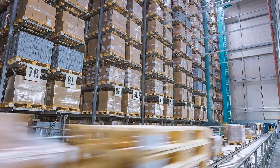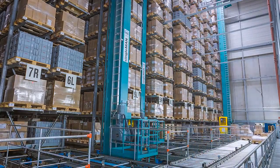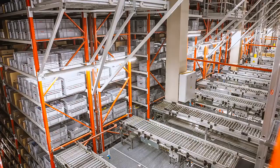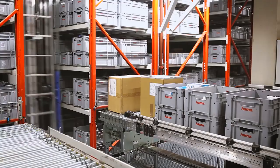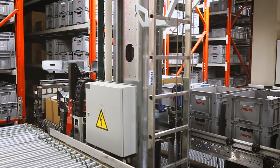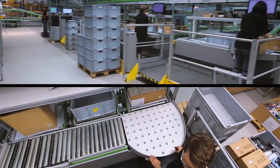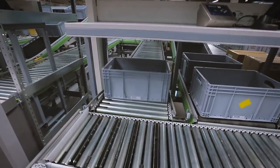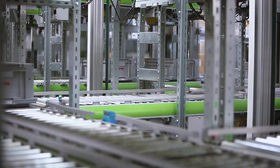52,000 pallet spaces in the automated high rack storage area ensure constant stock provisioning. Partial quantities of each product are immediately available in the automated bin and box storage area. Six repackaging stations then ensure that the goods are stored by product when they arrive in the shuttle warehouse, where they are supplied centrally for picking.